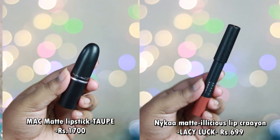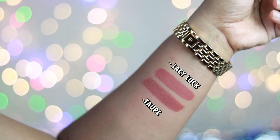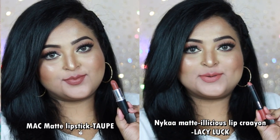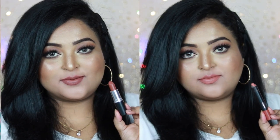Next is MAC Matte Lipstick in the shade Taupe — a pretty nude I really like. An affordable option is Nykaa Matte-licious Lip Crayon in the shade Lacy Luck. Taupe is a warm brown nude with a little peach, while Lacy Luck is also a warm brown nude with slightly more peach — they look very similar. MAC Taupe has a creamy matte finish, and Lacy Luck is rich and comfortable on the lips without drying. Both work on all Indian skin tones, great for everyday wear or any eye look.